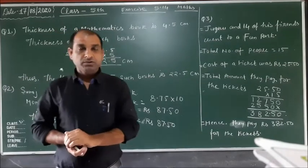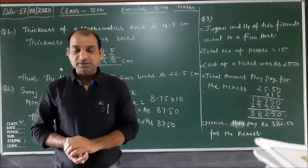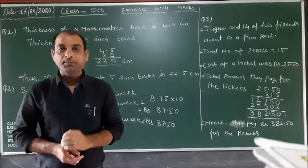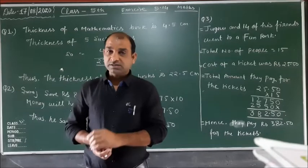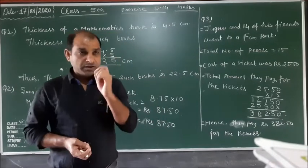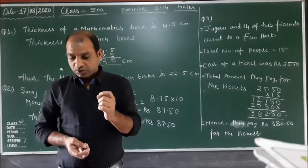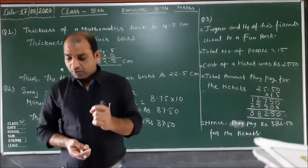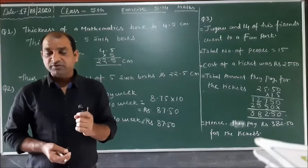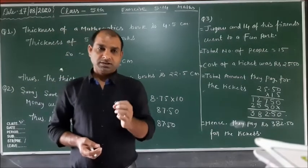Suraj saves rupees 8.75 every week. In one week he saves rupees 8.75. How much money will he save in 10 weeks?